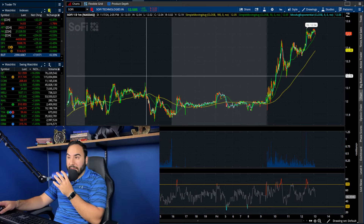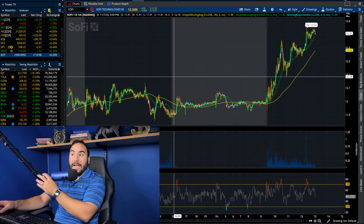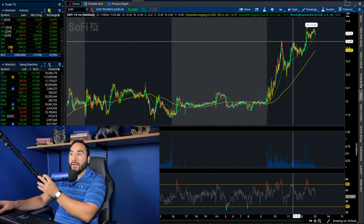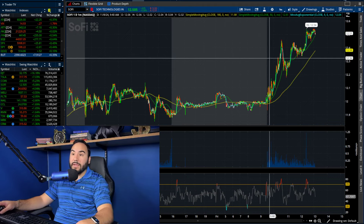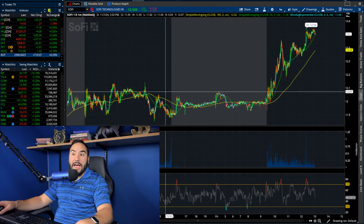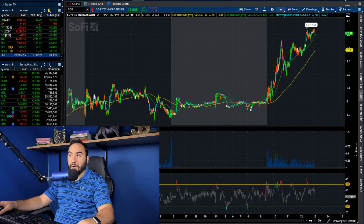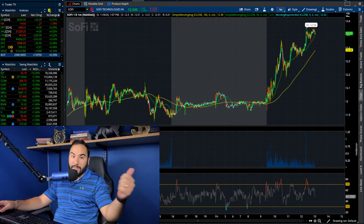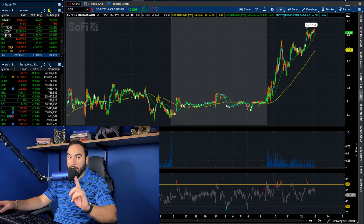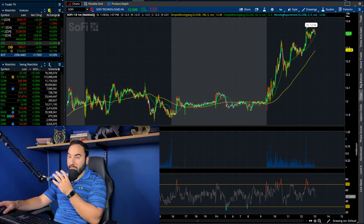SoFi is completely exploding, hitting another fresh high on the year at $12.54. This is pretty epic as we're taking out the highs from yesterday. We just had a fresh high on the year and we're continuing to break out. On the other timeframes, we're well on our way now to $13 per share — and this is in the midst of a green day across the board.